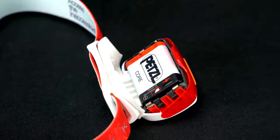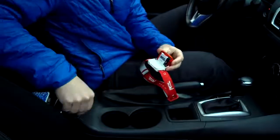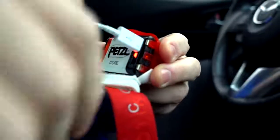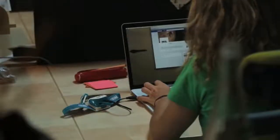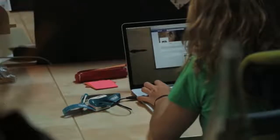A rechargeable battery also provides a cost-effective solution, since it represents the equivalent of 900 disposables. It is lightweight, simple to use, and can be recharged with a simple USB cable.